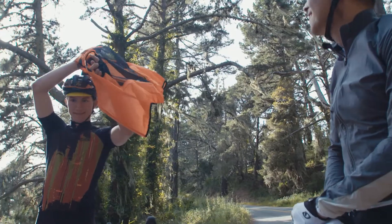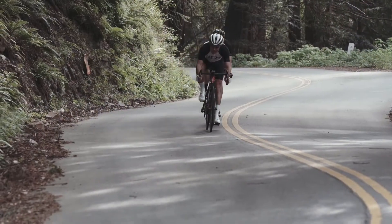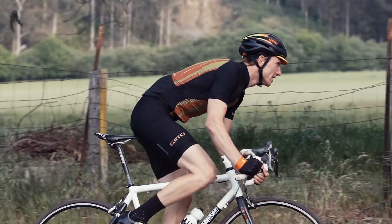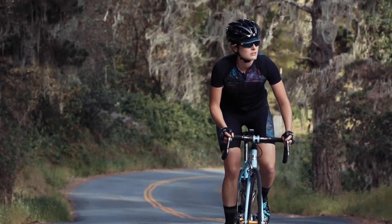The new Chrono Pro apparel collection from Giro provides the foundation needed to go farther and faster on the bike. Cutting edge fabrics are combined with engineered fit, modern fabrication and meticulous detail to maximize comfort and efficiency so you can focus on achieving your best.